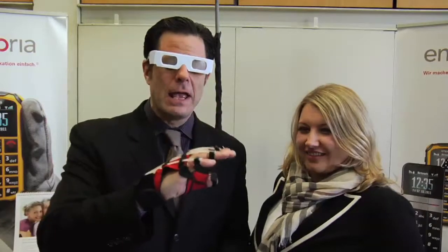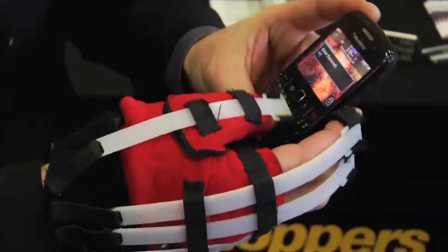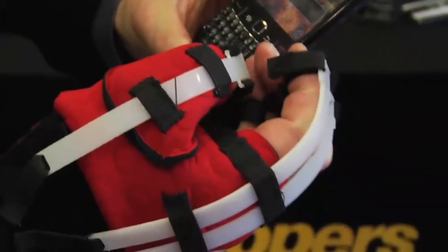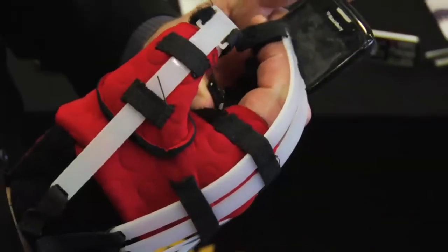We stumbled upon a booth that specializes in technology for senior citizens. You're wondering why I have these glasses — they look like 3D glasses — and this glove. These glasses and this glove help young people like me, or younger people because I'm actually 50, understand what it feels like to be a senior citizen trying to use a phone like a BlackBerry. It's literally impossible to press the buttons because your fingers are impaired from moving. Senior citizens may have arthritis or some other ailment that prevents them from having the dexterity that younger people have.